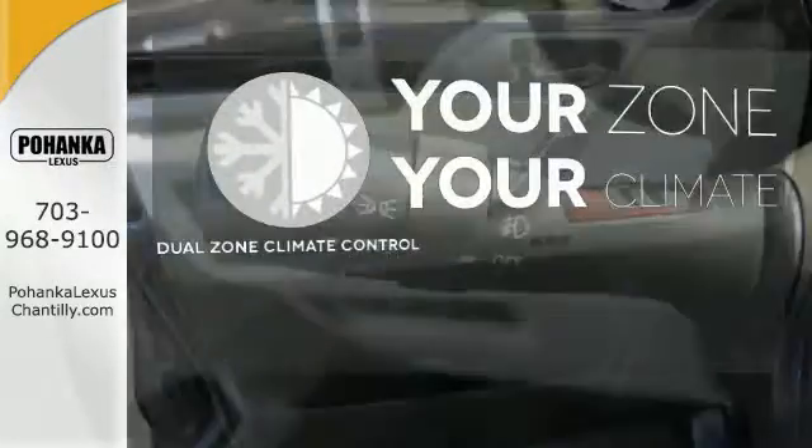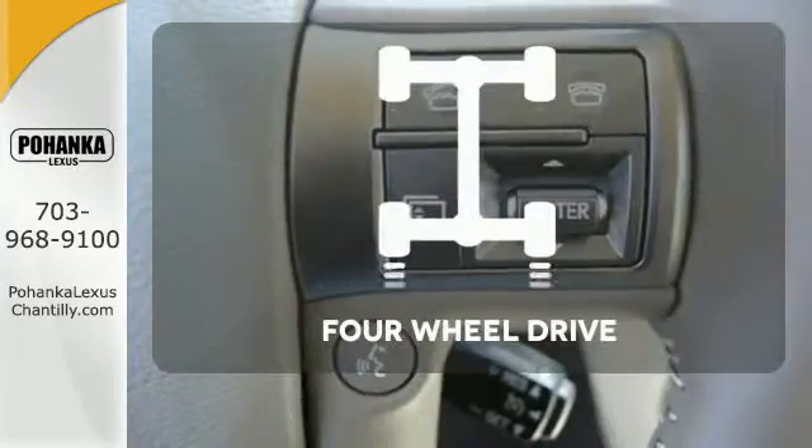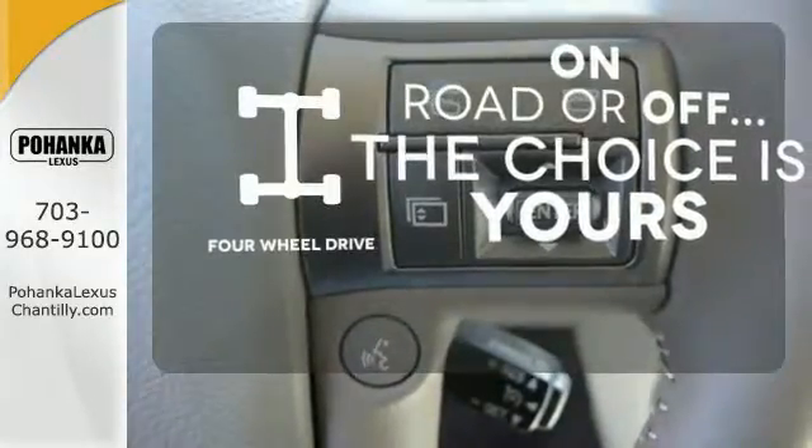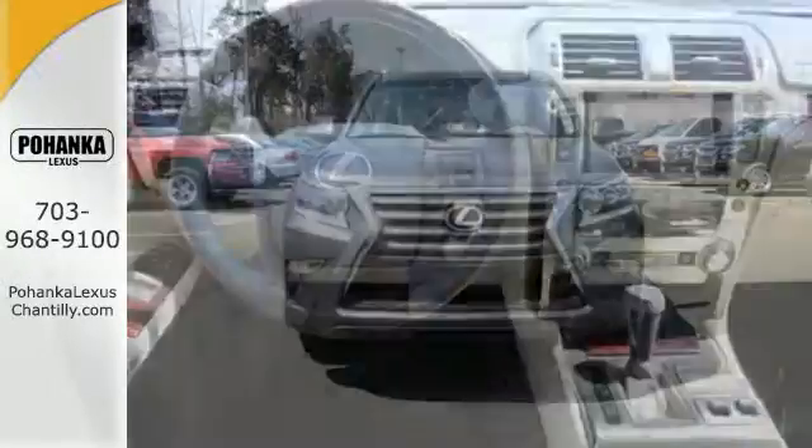It's too hot. It's too cold. Not anymore. With dual-zone climate control, the four-wheel drive allows you to go anywhere. This Lexus is a soft touch for the bumpiest back roads. Your adventure starts today.